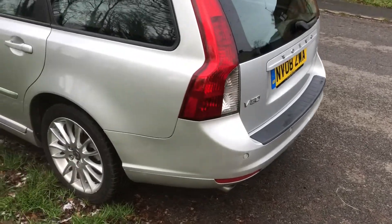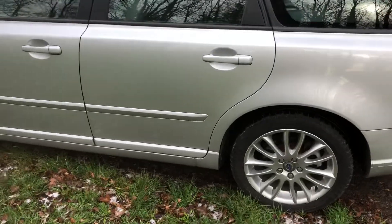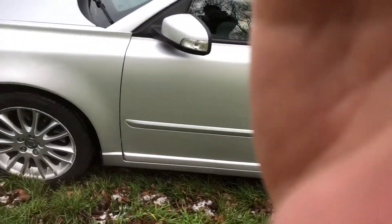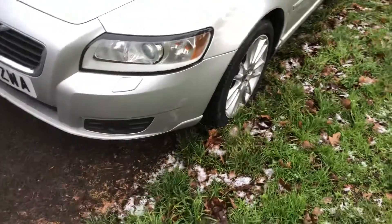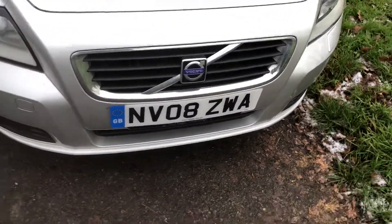This car is in very good condition, bearing in mind it's a 2008, it's in super condition. There's a good service history. Bodywork is very clean, as you can see.